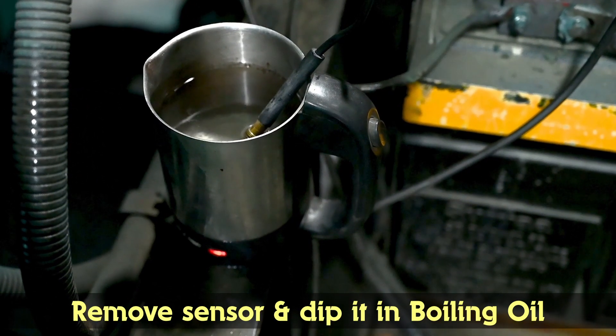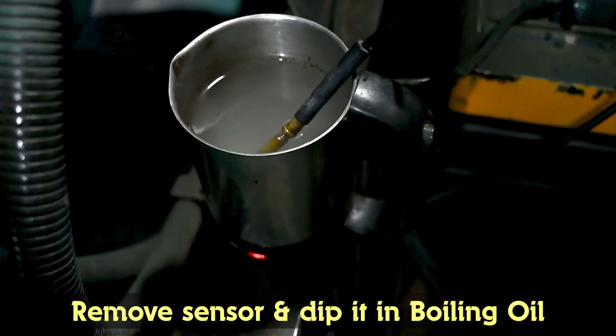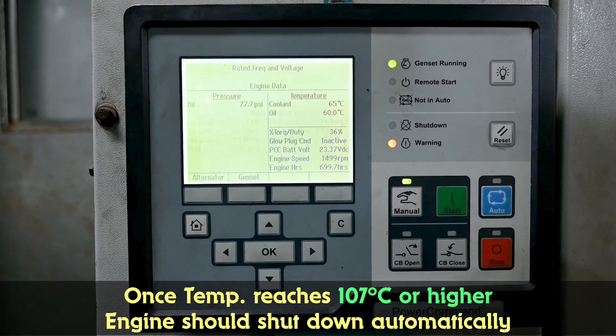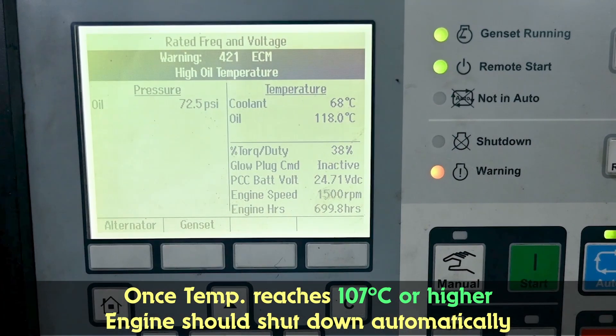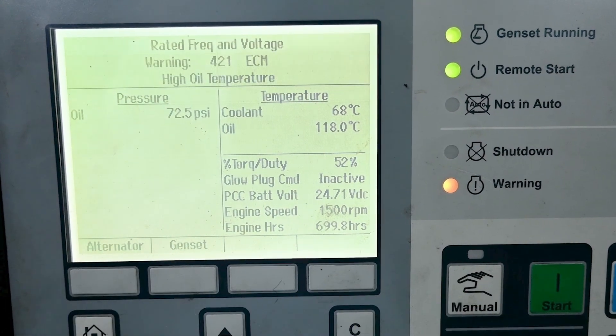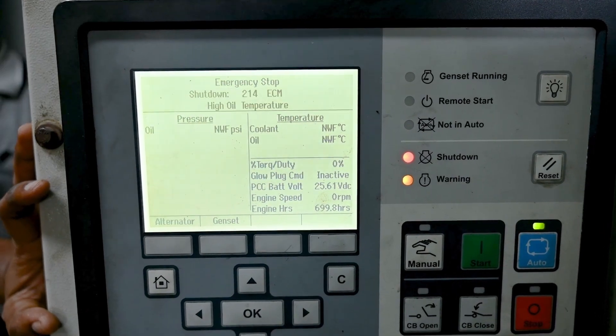Manual testing of the lube oil temperature sensor: remove the sensor and place it in boiling oil. Once the oil temperature reaches 107 degrees Celsius or above, the engine should automatically shut down. The control panel should display 'High Lube Oil Temperature' with a triggering alarm.